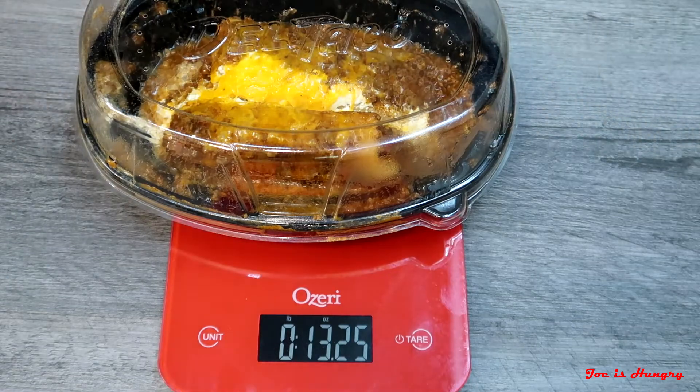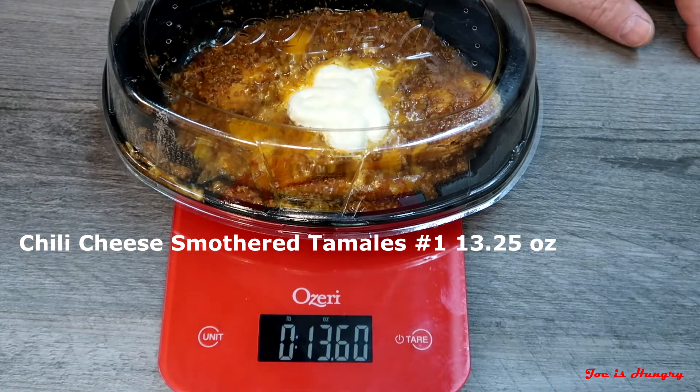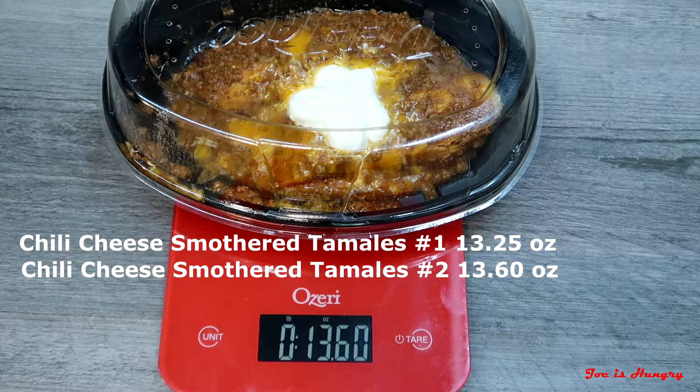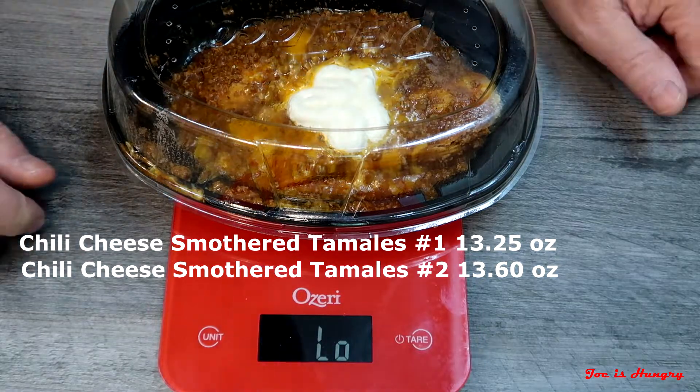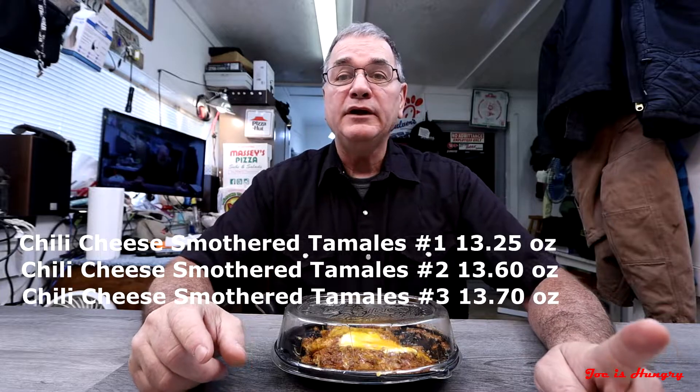Chili tamale number one weighs in at 13.25 ounces. Chili tamale number two weighs in at 13.60 ounces. And chili tamale number three weighs in at 13.70 ounces. So in my book, Del Taco has passed the Joe is Hungry weight consistency test, which leads me on to the Joe is Hungry big reveal.